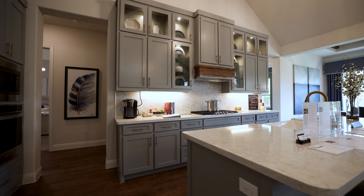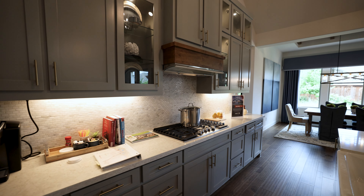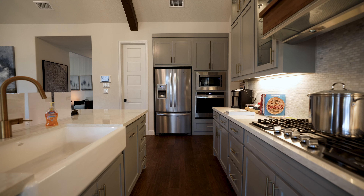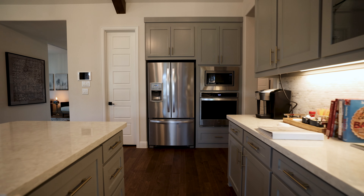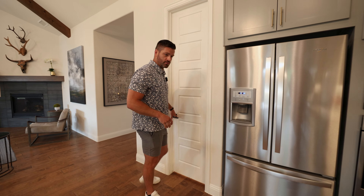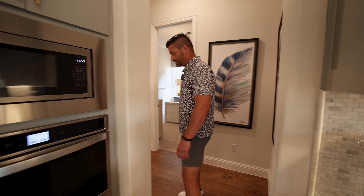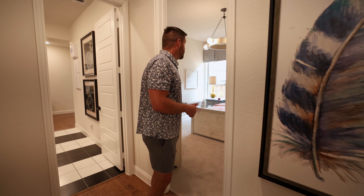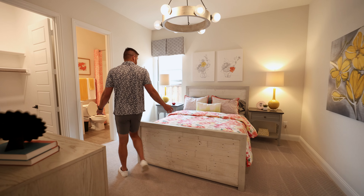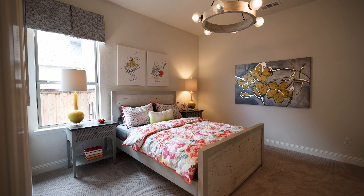Now let's talk pricing. This particular home is going to be in the low $700s — keep in mind this is on the largest lot. If you go with the 45 or 50-foot lots, you're looking at the high $400s to $500s, with some larger homes in the $600s. There's lots of variety, with homes ranging from around 2,500 to over 4,000 square feet. If you're thinking about moving here now or a year from now, give me a call, shoot me a text, or send me an email.